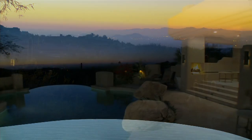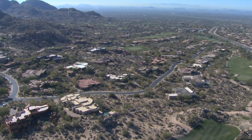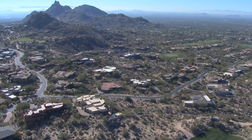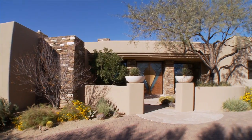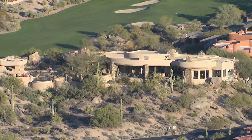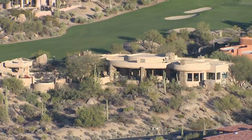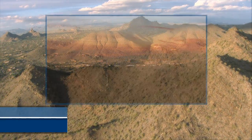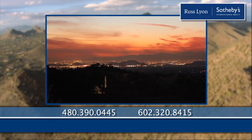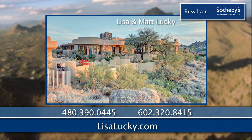And this is only the beginning — there is so much more to see. One of North Scottsdale's most prominent communities, a gorgeous home offering spectacular views — it's all right here at Troon North, and it's waiting for you to call home. For more information and to schedule your private tour, contact Lisa and Matt Luckey or visit lisaluckey.com.